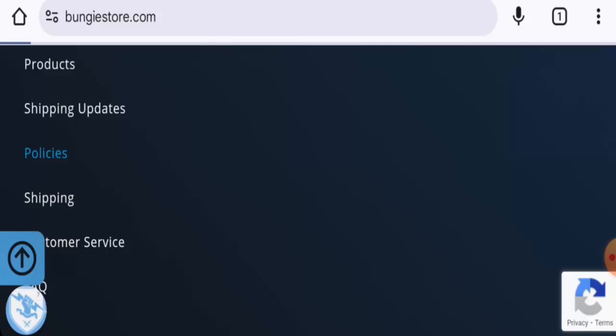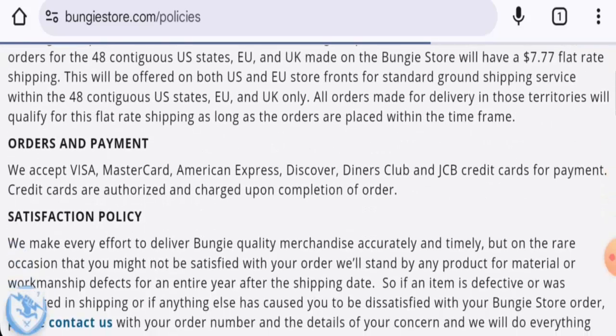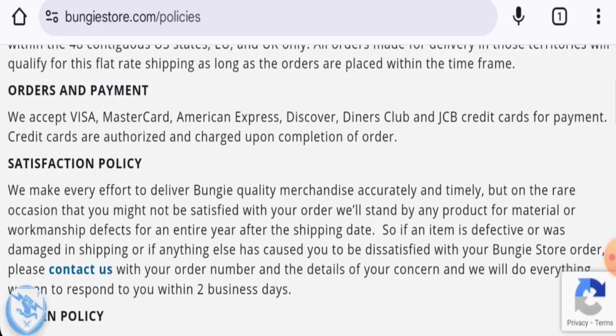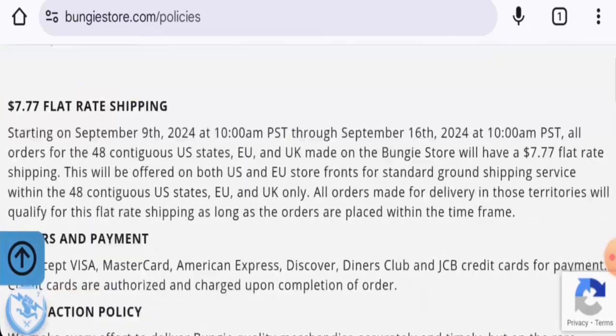You can go to the policies page section for that. Here you will find the payment options. They have Visa, Mastercard, American Express, Discover, Diners Club, JCB, and many others.